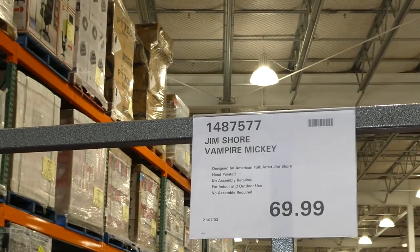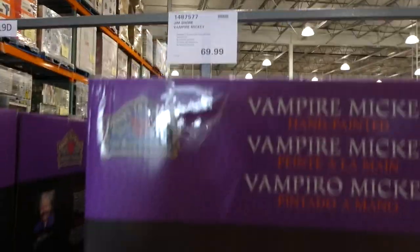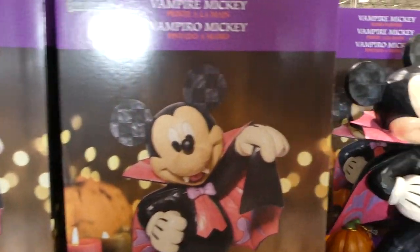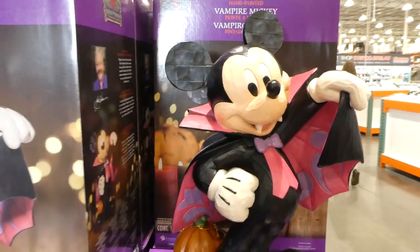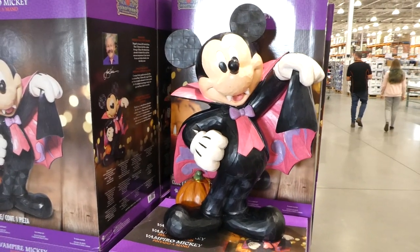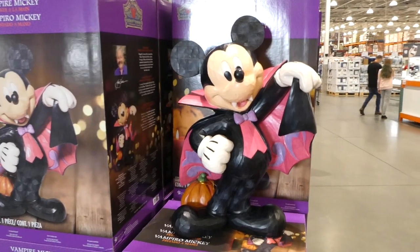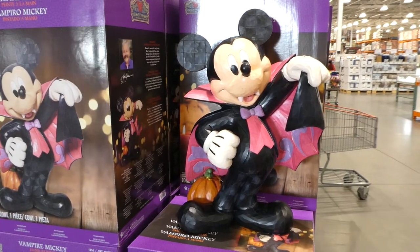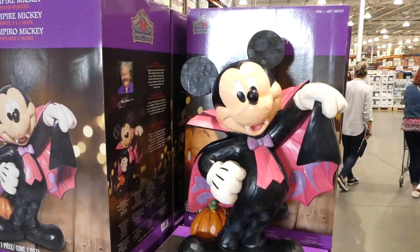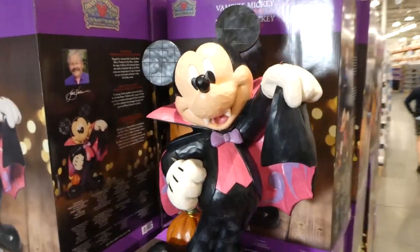The Jim Shore Vampire Mickey is designed by American folk artist Jim Shore. It's hand-painted, no assembly required, for indoor-outdoor use, and it's $70. It just came to our Costco — since the 4th of July is over they're already starting to get in some Halloween stuff, and the Costco Connection flyer advertised they'd have it all out by August.